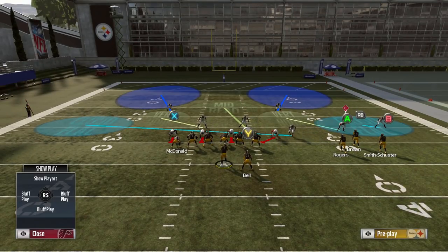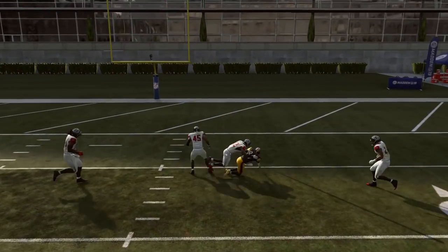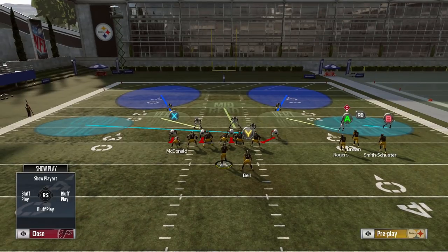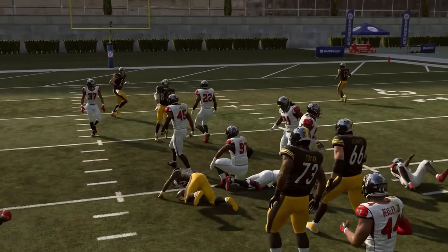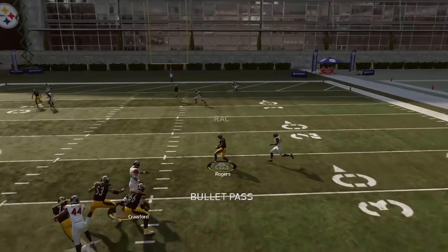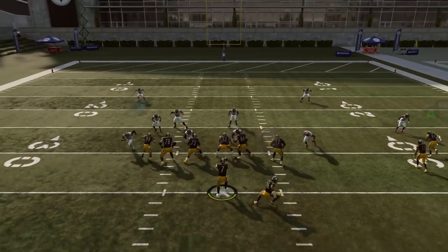Against different zones — against Tampa two, it's really all about taking what the defense gives you. The post route by AB is going to be everybody's first idea against Tampa two, splitting the safeties and getting behind the linebackers, and it is a great route — you can really get a lot of yards. But it's all about taking what the defense gives you. If the linebacker is dropping back focused on the tight end's corner route, go ahead and hit Juju underneath. You don't have to tunnel on Eli Rogers's route. Just make sure you're not fixating on one certain route.